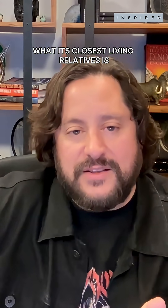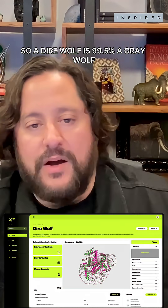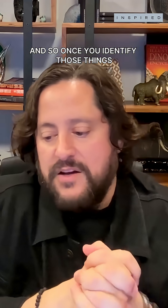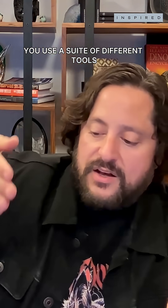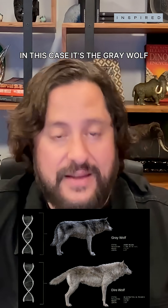And then you can start looking at what its closest living relative is. You do the exact same thing and then you start to compare it all. A direwolf is 99.5% gray wolf. Once you identify those things, you use a suite of different tools to go in and edit the existing donor DNA — in this case, the gray wolf.